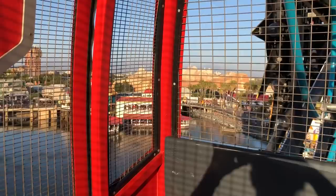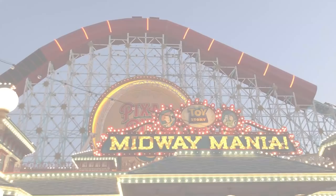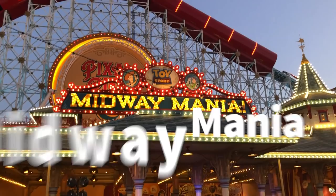Toy Story Midway Mania is still here on Pixar Pier, same as it was on Paradise Pier, and it's still the same great ride — that 3D adventure where you can slingshot your way to glory playing against the people in your car.